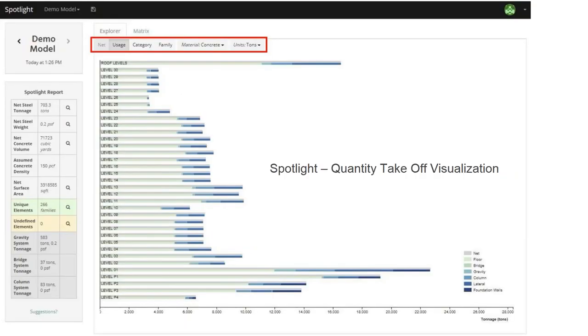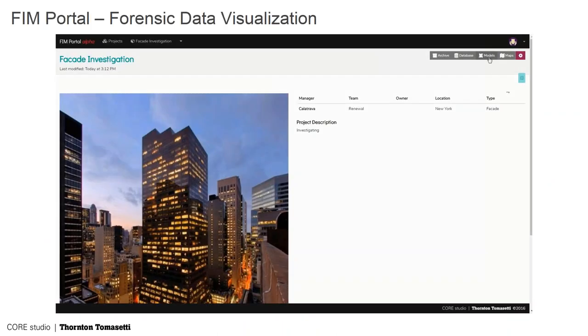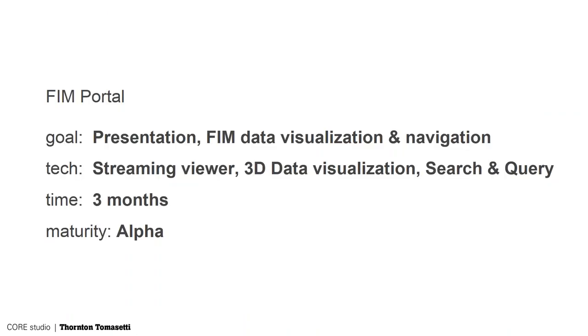You can see the quantities of concrete and steel by each level, by type of material, by floor, gravity system, lateral system — like that. It's very transparent; you're seeing your model and it's really made for project managers to see how the engineers are doing their model.